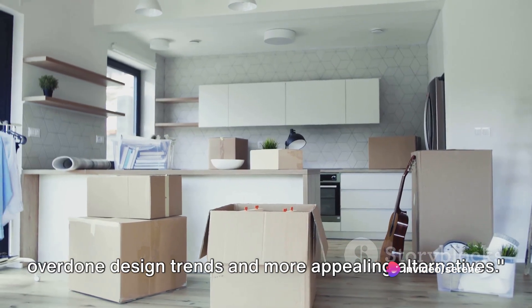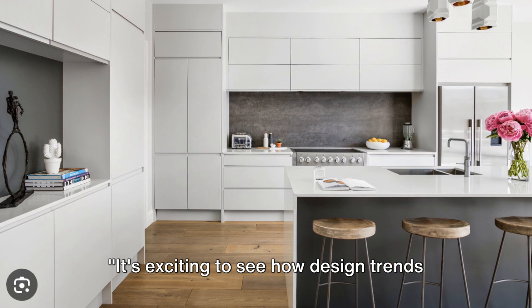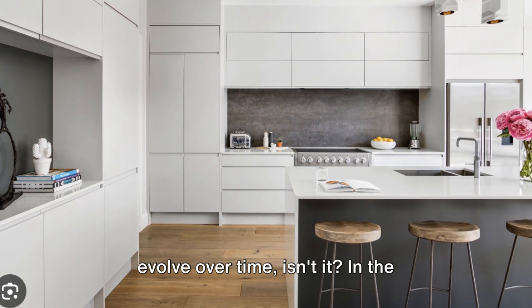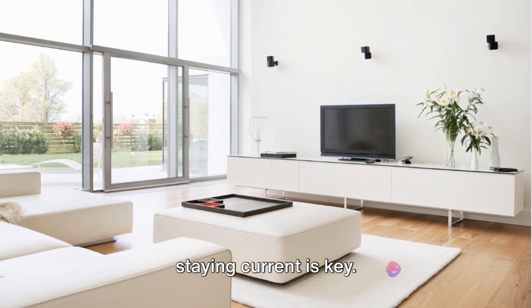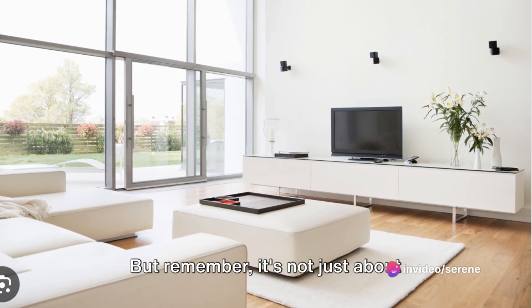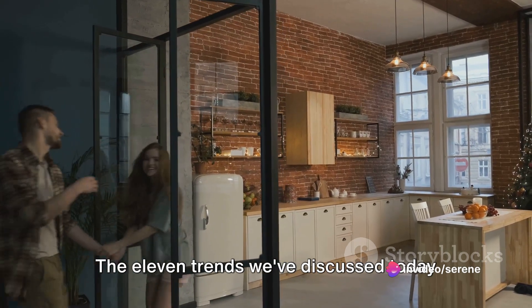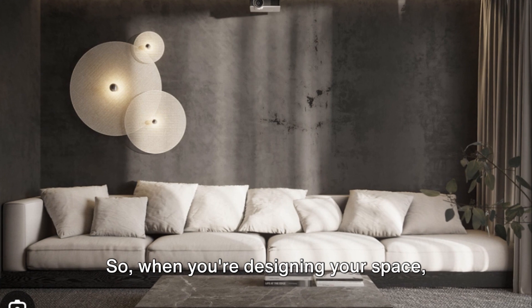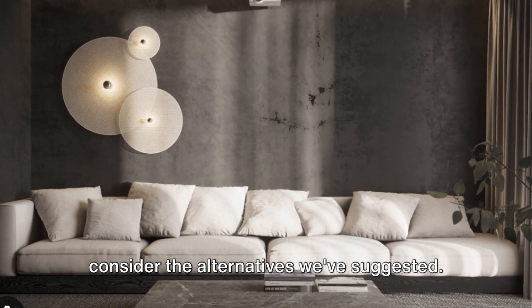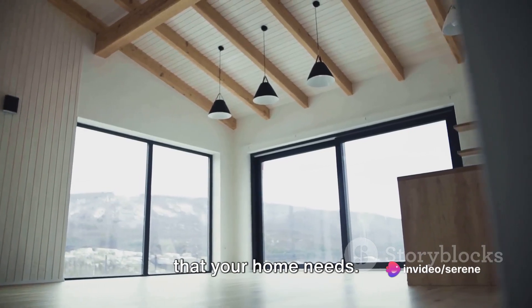And there you have it — the top 11 overdone design trends and more appealing alternatives. It's exciting to see how design trends evolve over time. In the ever-changing world of home design, staying current is key. But remember, it's not just about following the crowd. The 11 trends we've discussed today might be popular, but they're becoming overdone. So when you're designing your space, consider the alternatives we've suggested — they could be the fresh, unique touch that your home needs.